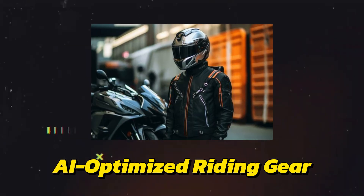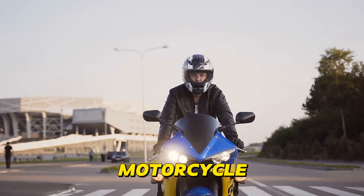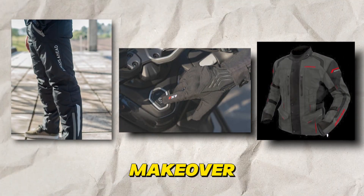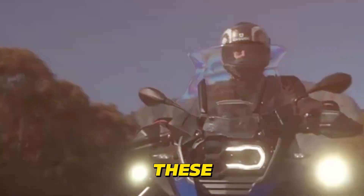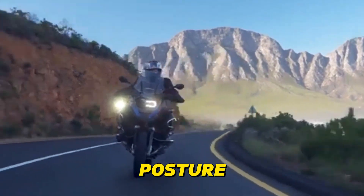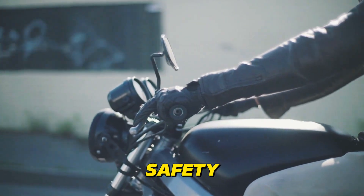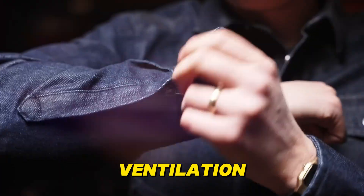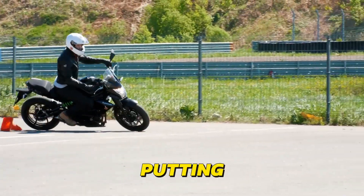AI-Optimized Riding Gear is not your average motorcycle apparel. Jackets, pants, and gloves are getting a high-tech makeover with built-in sensors and AI capabilities. These sensors monitor your body temperature, heart rate, and even posture, providing real-time feedback to optimize your comfort and safety. For example, a jacket might automatically adjust ventilation based on your body temperature, or alert you if your posture is putting strain on your back.